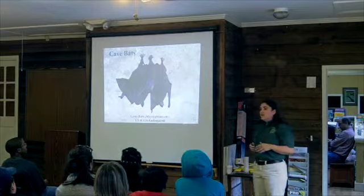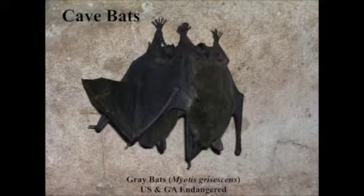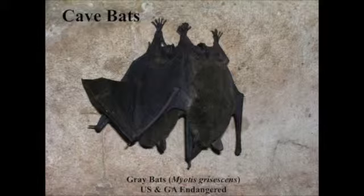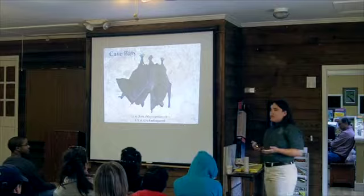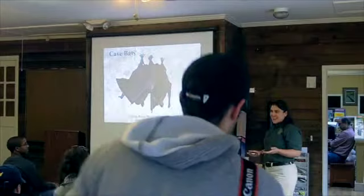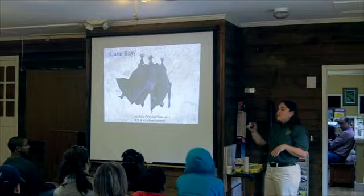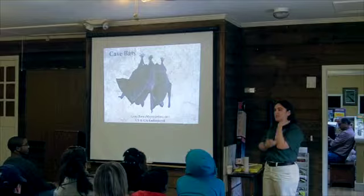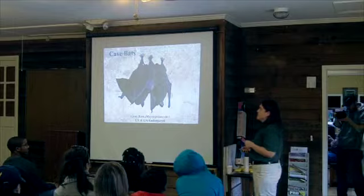I want to quickly go over all the species and what they look like. I can't give you full species ID in this kind of talk, but I brought a key to the bats in Georgia that gives a lot of characteristics of each species. A lot of times when people find bats, they say it's a little brown bat. Well, almost all of our bats are little and brown, so that doesn't really help. The main thing to tell between significant species is the forearm measurement — that can really narrow down what species it is.